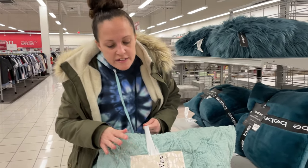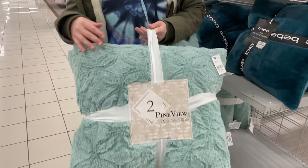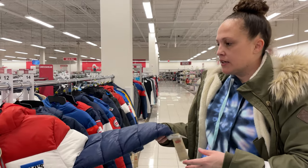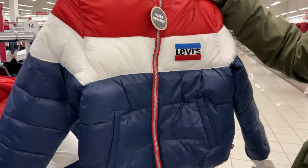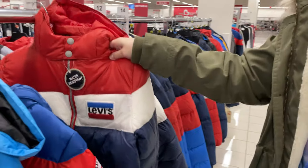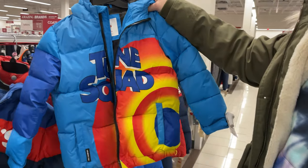I decided these are such a good deal — I'm going to get these $20.99 huge pillows — they're nice and soft — for my couch. They also have kids' Levi jackets — these are water resistant and $29.99. They're really cute with a nice little hood. This one I think is the Lunation one.